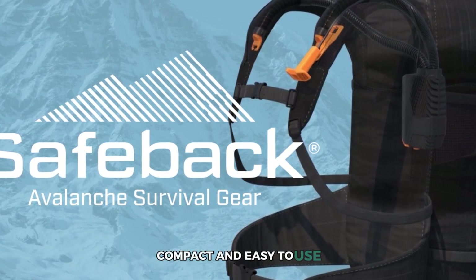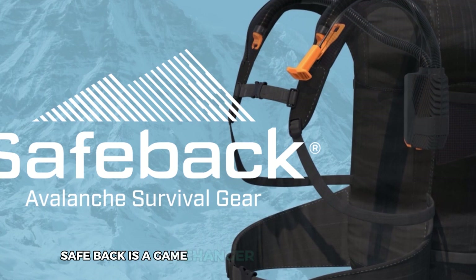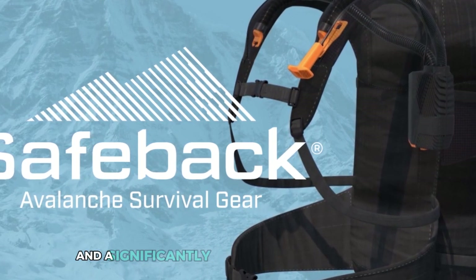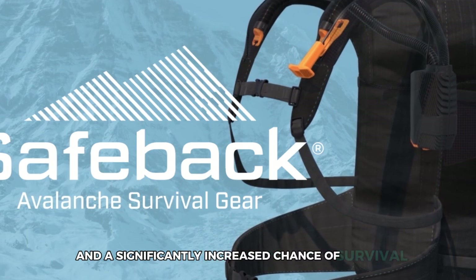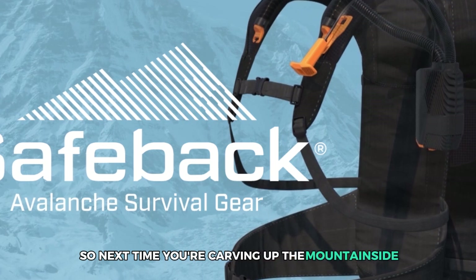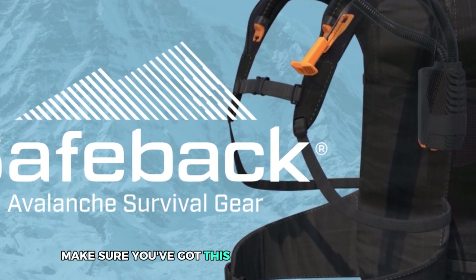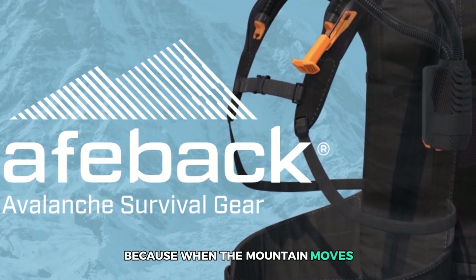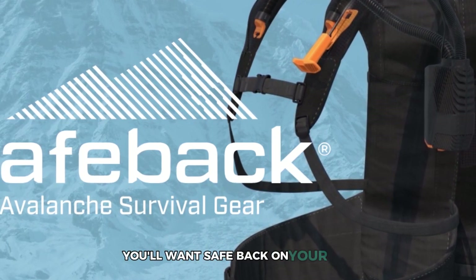Compact and easy to use, Safe-Back is a game changer for outdoor enthusiasts, offering peace of mind and a significantly increased chance of survival during an avalanche. So next time you're carving up the mountainside, make sure you've got this life-saving tech strapped in, because when the mountain moves, you'll want Safe-Back on your side.